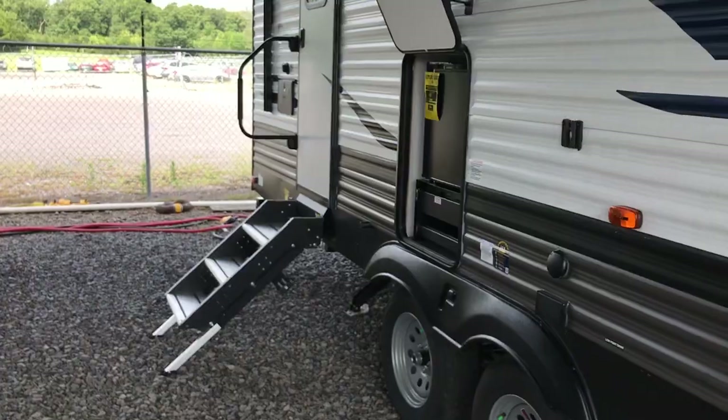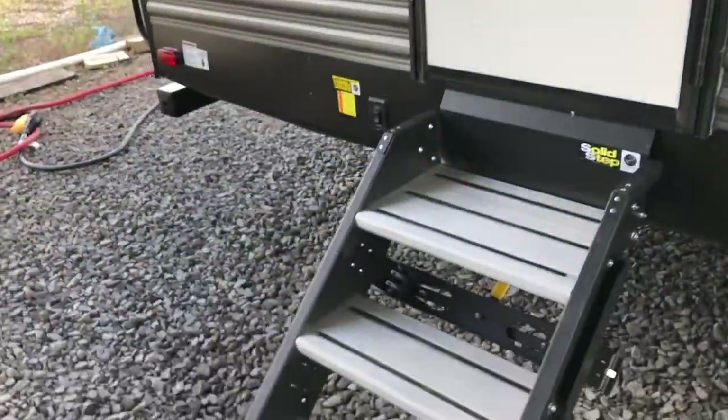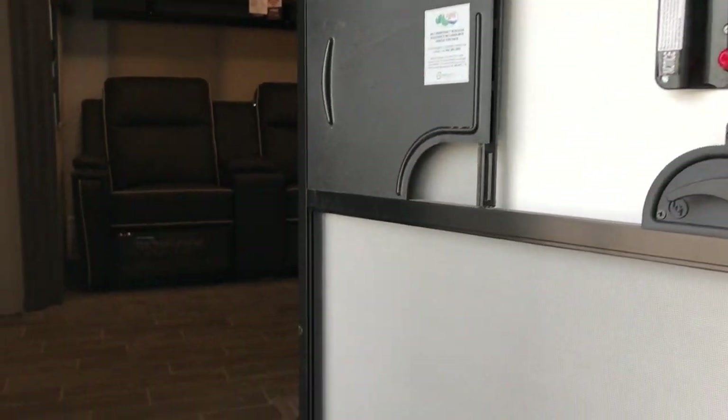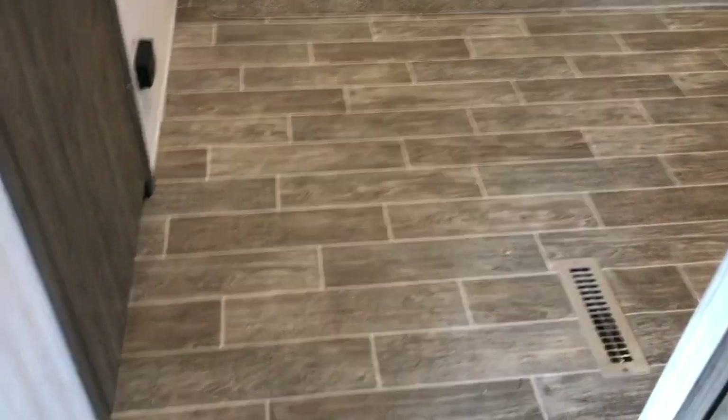Let me go ahead and take you inside. It's a real nice floor plan for a couple. It does have a booth table, so you can actually sleep another person. It's equipped with a friction hinge door and also has the King Connect antenna on the front, where you can actually turn the rooftop antenna into a Wi-Fi router if you wanted to.